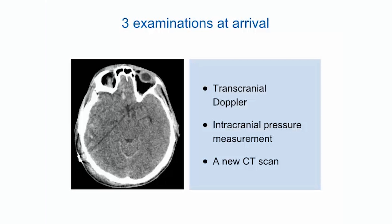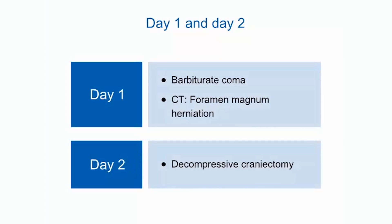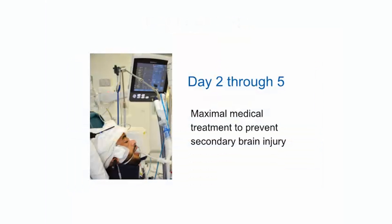A new CT scan showed increased intracranial hemorrhage with bilateral lesions, right hemispheric edema, and subarachnoid hemorrhage. On Day 1, despite barbiturate coma, the patient developed refractory intracranial hypertension. The CT scan showed foramen magnum herniation. On Day 2, a unilateral decompressive craniectomy was performed because of constant intracranial hypertension. Between Day 2 and 5, medical treatment was maximal with barbiturates, sufentanyl, neuromuscular blockers, and repeated osmotherapy with hypertonic saline.